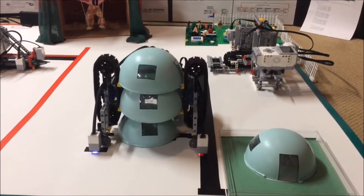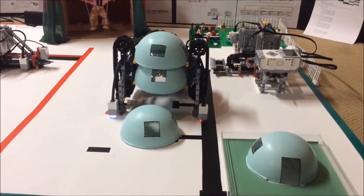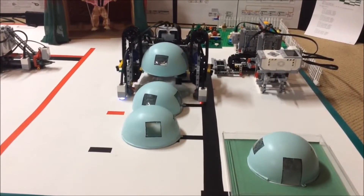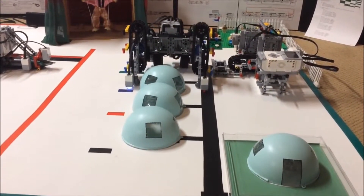First, the color sensor will see black — that is a sign that they should deploy the first shelter. Next, red, which is for the next shelter. Finally, blue, for the third shelter. In this way, three shelters are very rapidly deployed.